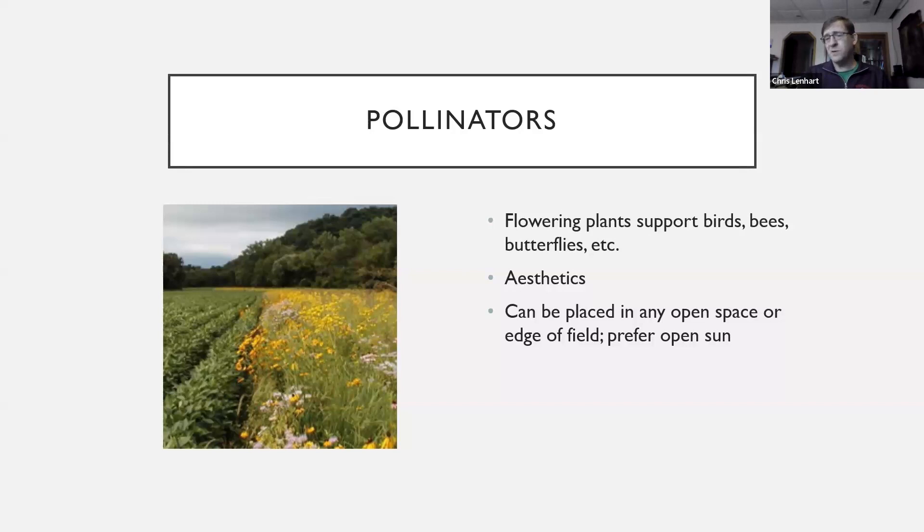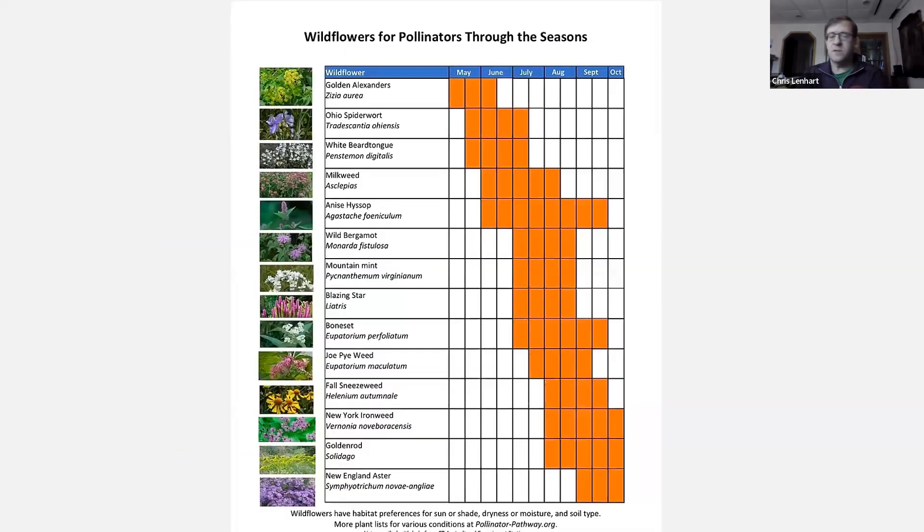A lot of these prairie species prefer open sun, though there are plants that thrive in the shade as well. If you talk to local experts like at the SWCD or other places, they can advise you on what to plant whether it's sunny or shady. Here's a list of native plants with common names like golden Alexander and their scientific names beneath, which is helpful when dealing with nurseries since common names can overlap or differ by region.